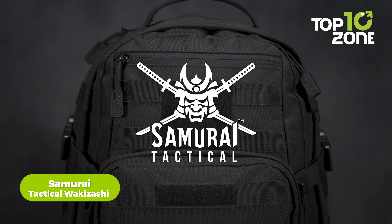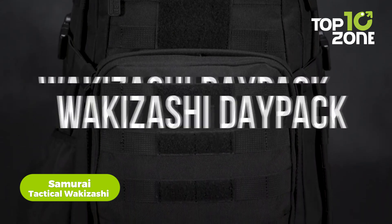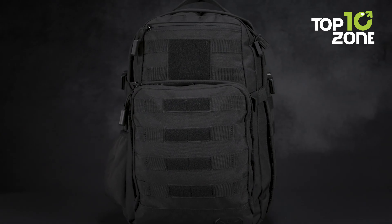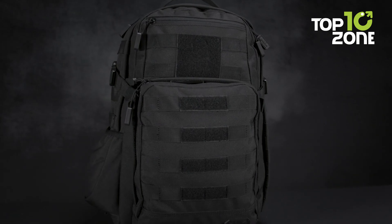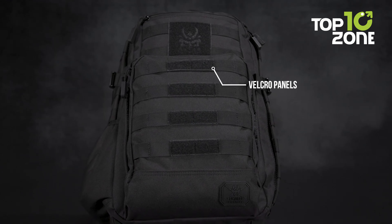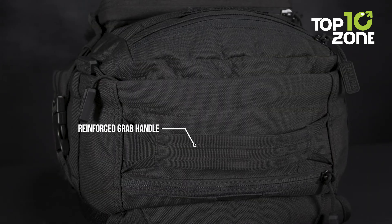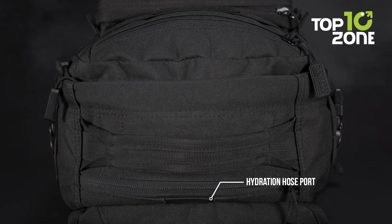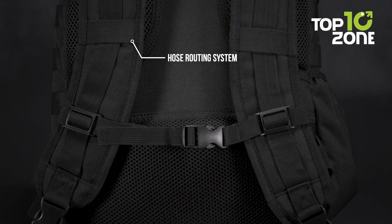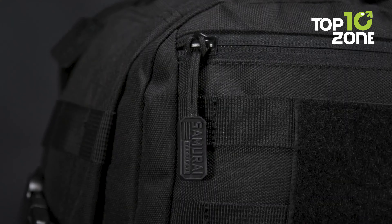To carry all your essential gear, you need a backpack that can withstand the rigors of your adventures. Enter the Samurai Tactical Wakizashi, meticulously crafted from heavy-duty materials. Featuring a front organization pocket with a key fob and mesh zipper pocket, accessing essential items becomes a breeze. Front and side panel MOLLE straps allow for attachment of additional gear, while the interior boasts multiple pockets and a protective sleeve for electronics or hydration bladders.